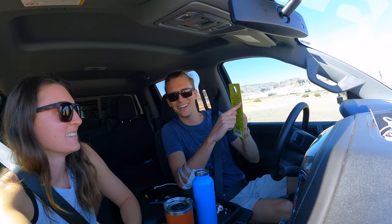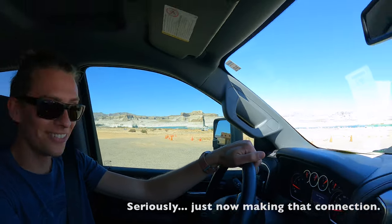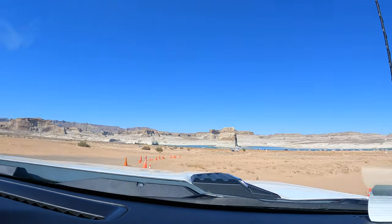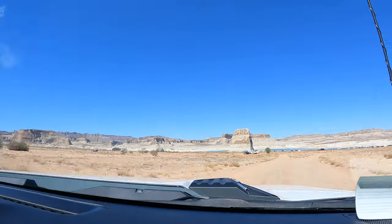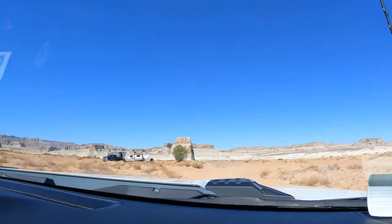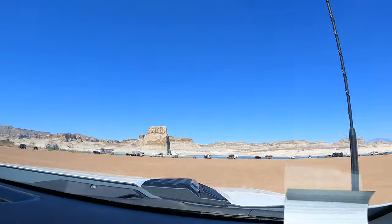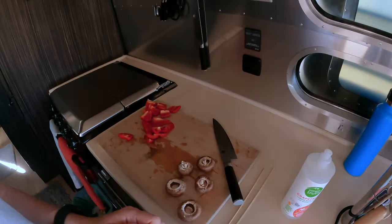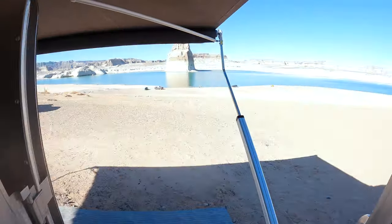We're here at Lone Rock Primitive Camping Area. We spotted what's probably the Lone Rock and headed down to the water, trying not to get stuck in deep sand. We made it — didn't get stuck. It was easy. We just took our first left and went straight for the water. Now we're going to cook up some veggies and burgers on the grill and then go for a paddle.